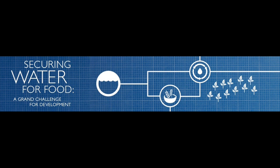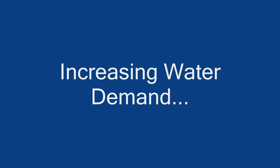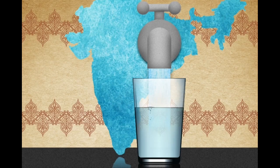According to the Securing Water for Food Agency, between 2000 and 2050, water demand is expected to increase 55 percent globally, meaning the number of people affected by water scarcity will continue to grow. By 2025, two-thirds of the world's population could be living in severe water stress conditions.